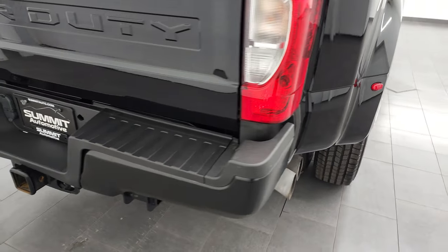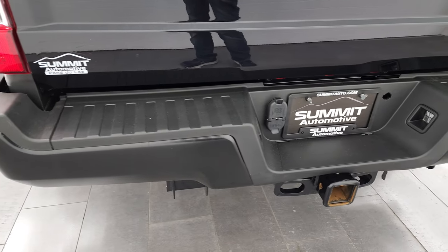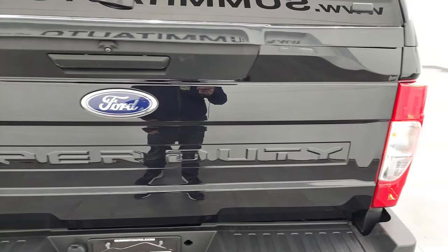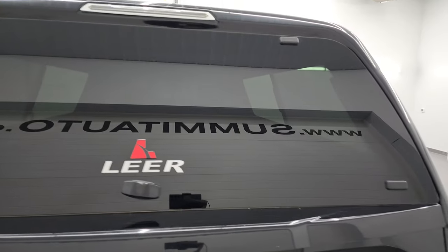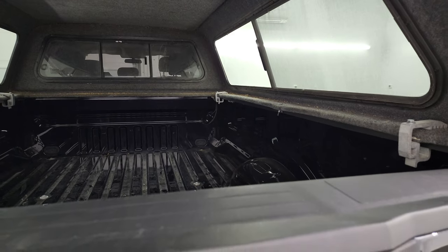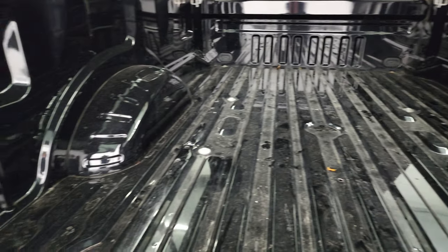Coming around to the back — rear bumper is in pretty nice shape. It does have the full towing package, of course, with the receiver hitch, 4-pin, and 7-pin wiring. Tailgate is in nice condition as well. It does come with a Lear cap that's in pretty nice shape.